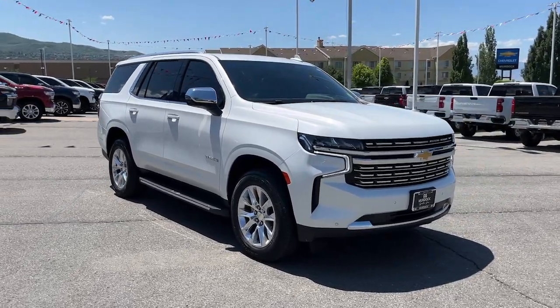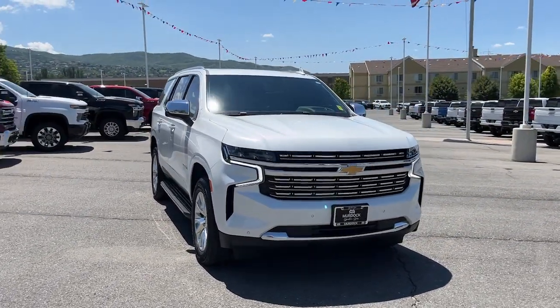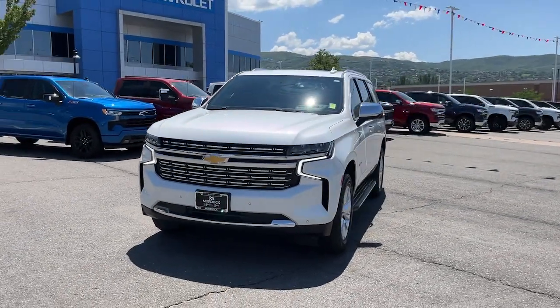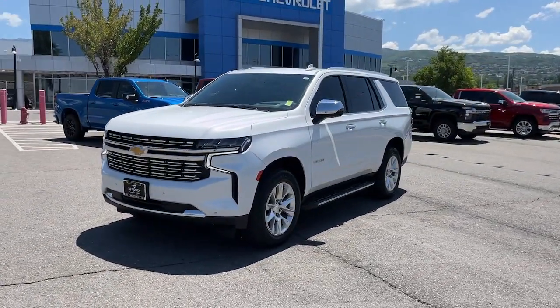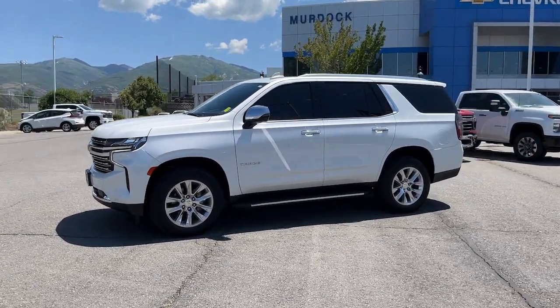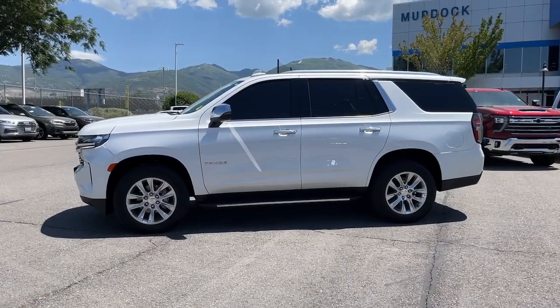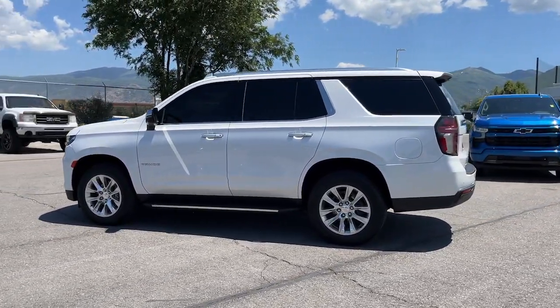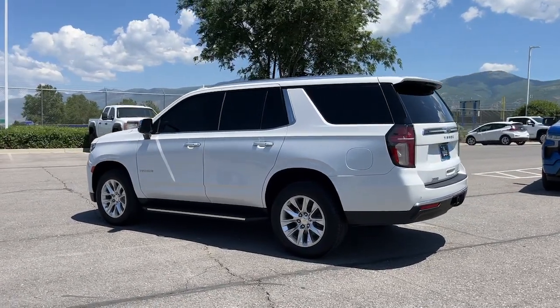Here is a wonderful 2021 Chevrolet Tahoe. This vehicle is an outstanding buy with fewer than 35,000 miles on the odometer. The Tahoe is the full-size SUV that ticks all the boxes: safe, stylish, comfortable, loaded with technology, powerful, and ready to handle any challenge. It inspires confidence at every turn.